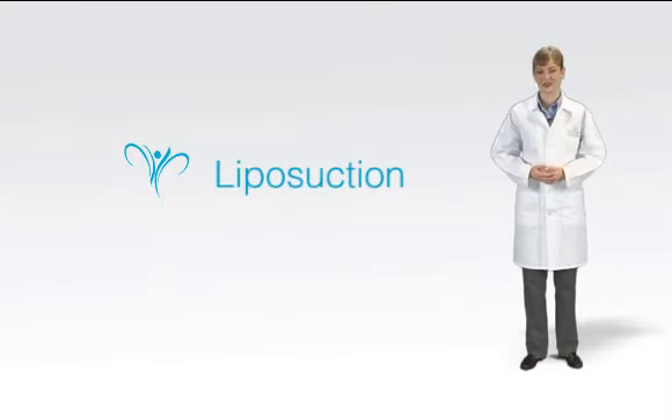Liposuction is a surprisingly straightforward surgical technique. A stainless steel tube, the cannula, removes fat deposits from beneath the skin with the help of a powerful vacuum.